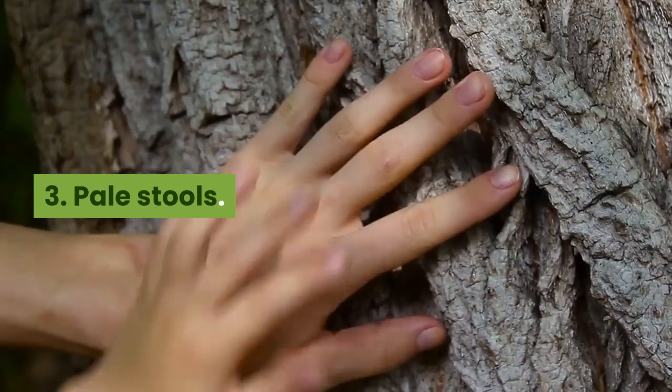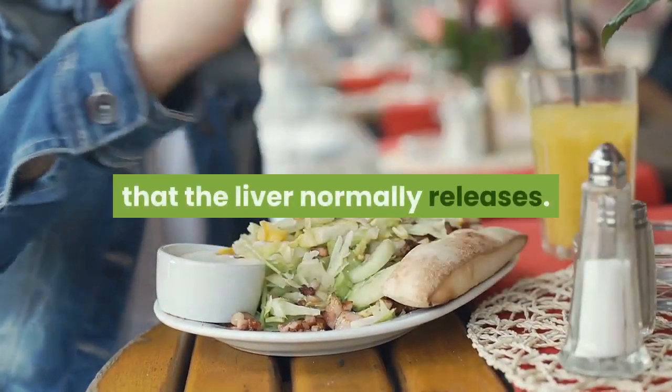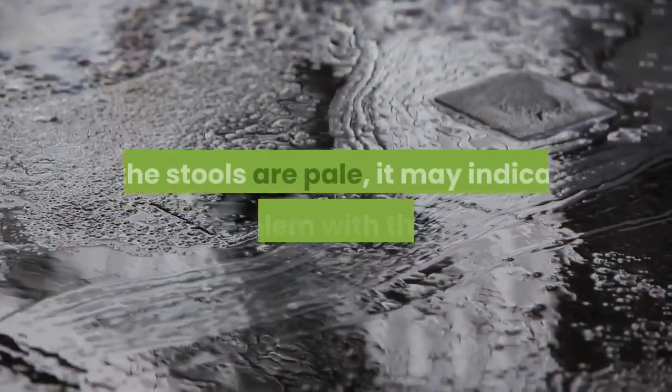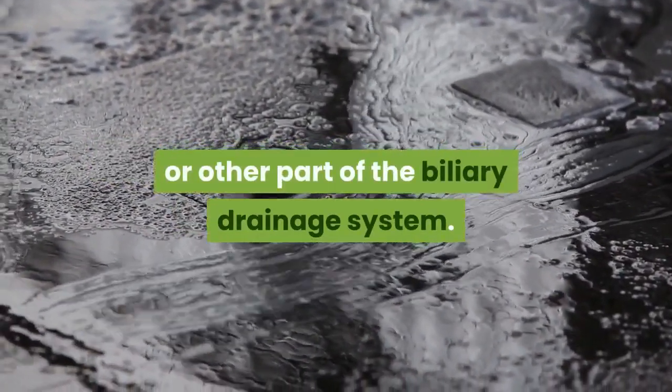3. Pale stools. Stools are given their dark color by the bile salts that the liver normally releases. If the stools are pale, it may indicate a problem with the liver or other part of the biliary drainage system.